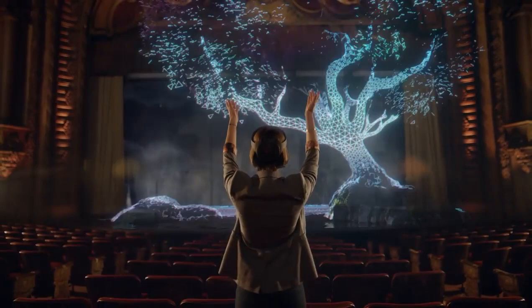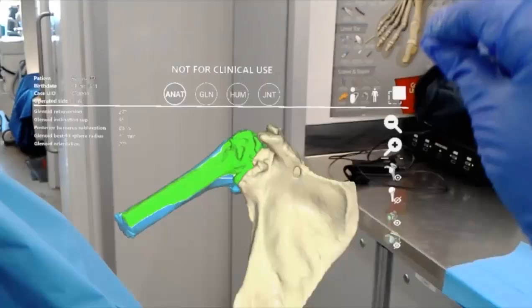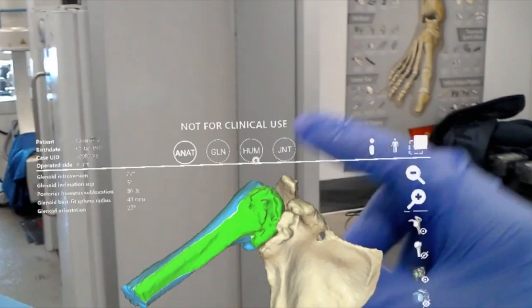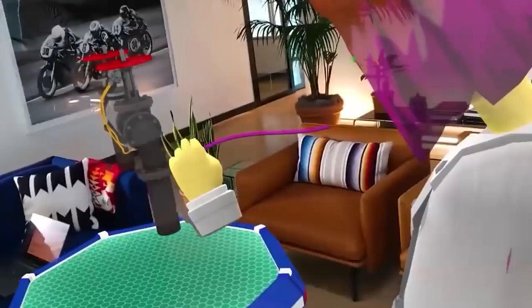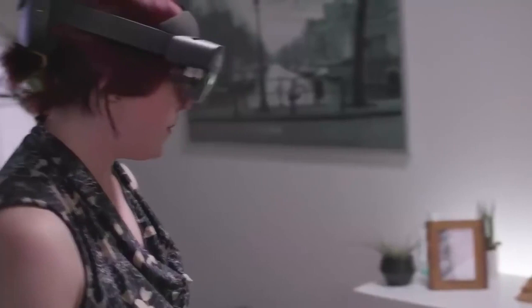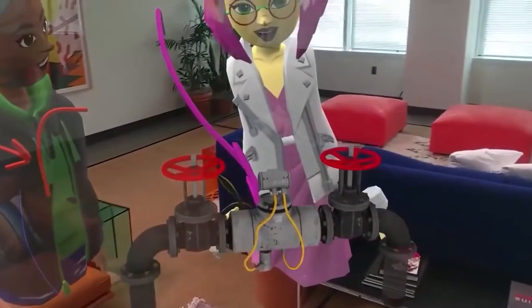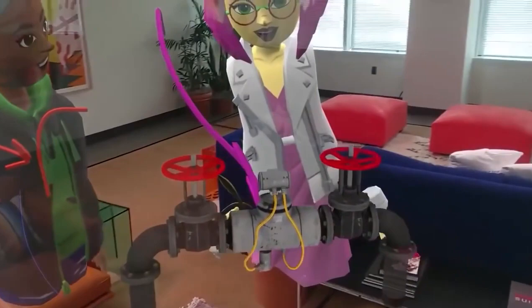Mixed reality has a lot of potential in the future. When our technology becomes faster and more powerful, mixed reality can be applied to many fields of study, from healthcare to businesses and even education. And maybe, in the near future, it could also be implemented in our everyday life, like how smartphones became integrated into our daily lives. But we can only hope.